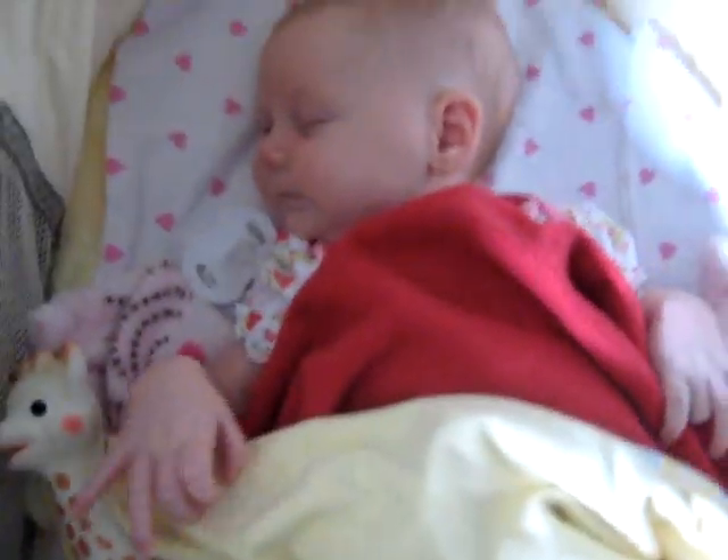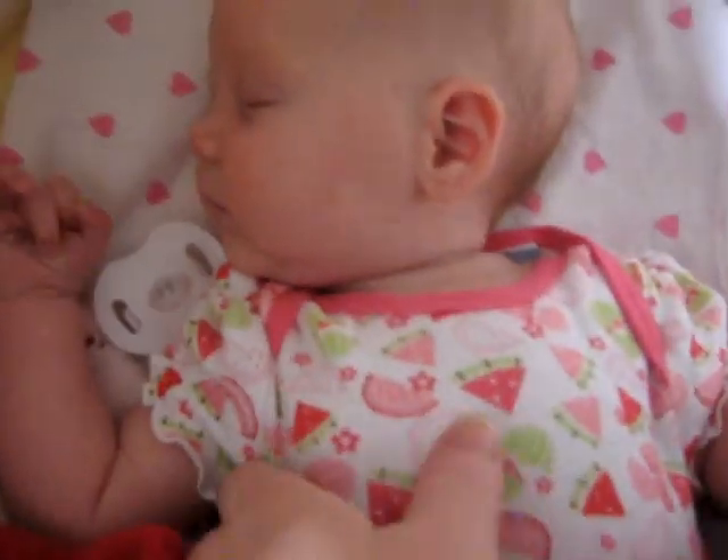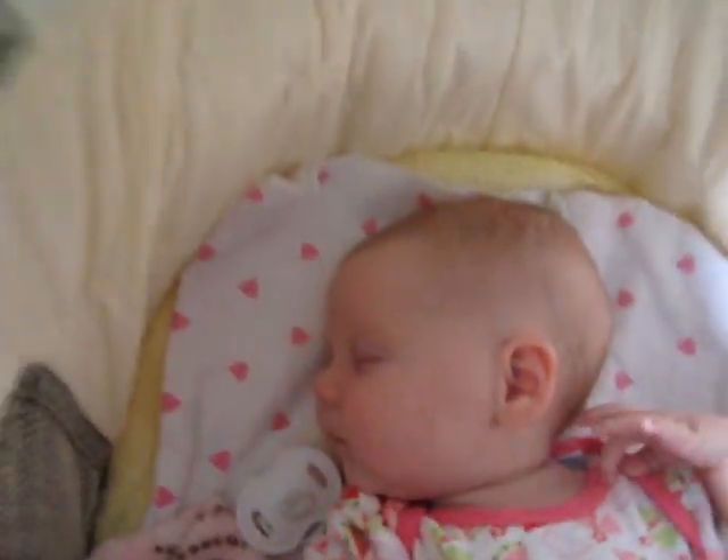So here's my precious little girl. Her name is Cadence. Right now she's snoozing. She just had a bath, so that was really fun.